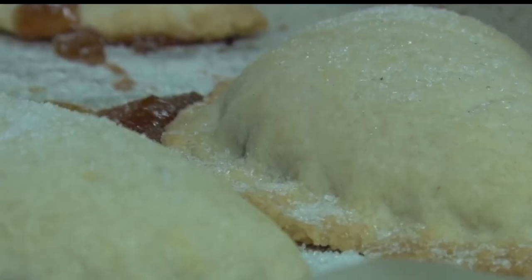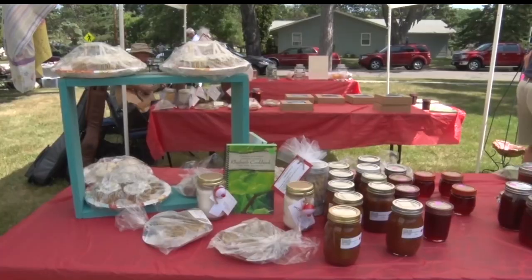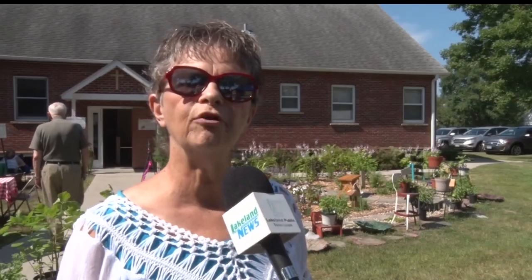While the pies are selling out quick, another fan favorite is the rhubarb ketchup. I only had four jars of it last year and it was like boom, it was gone.